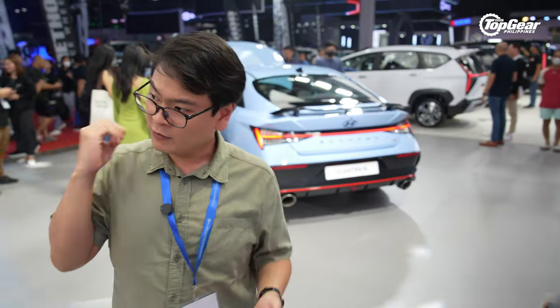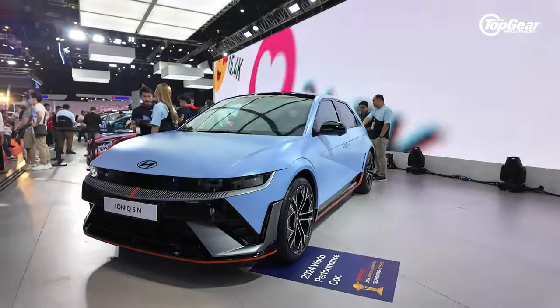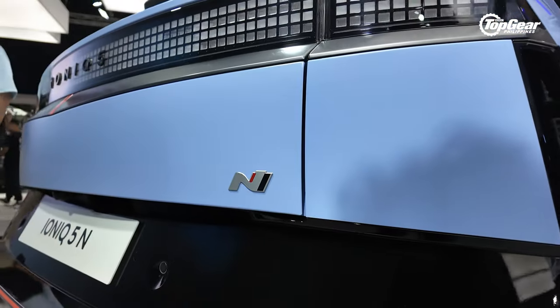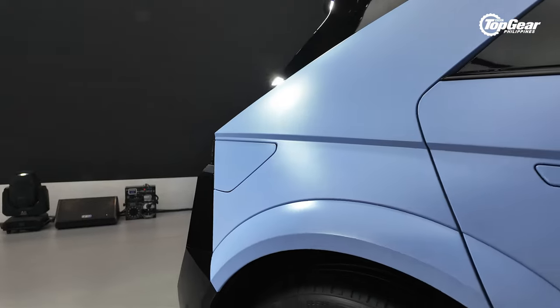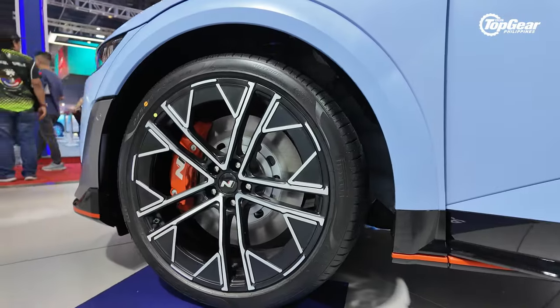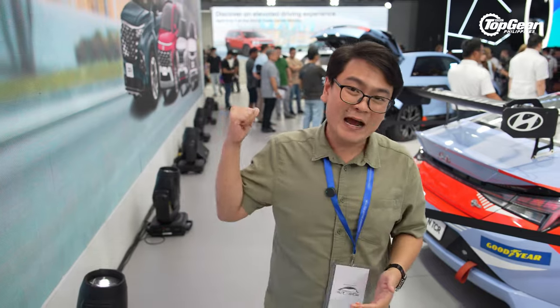But if you want to go even faster, over there is the Hyundai IONIQ 5N. By the time you're watching this, we're in the middle of doing something about the IONIQ 5N, but I can tell you I've already driven it — and it is the least intimidating way to have 600 horsepower. The chassis was brilliant, the acceleration was amazing, and because it's a crossover, it's also immensely practical. You can have that one for about 4.2 million pesos — perhaps the most affordable way to get 600 horsepower.